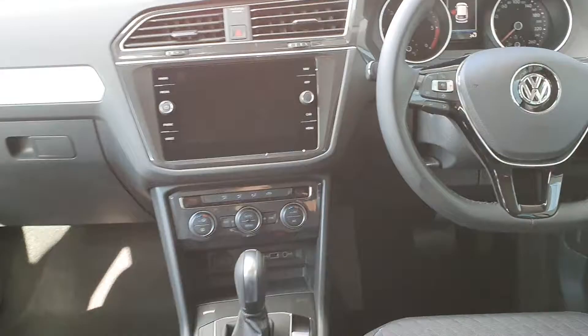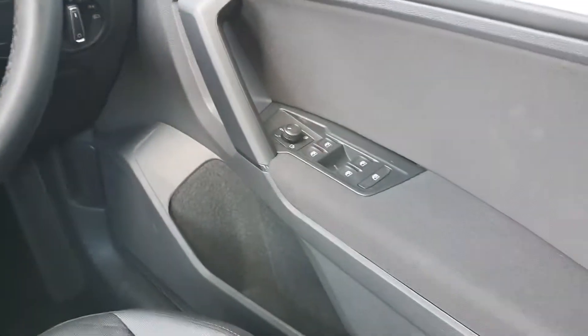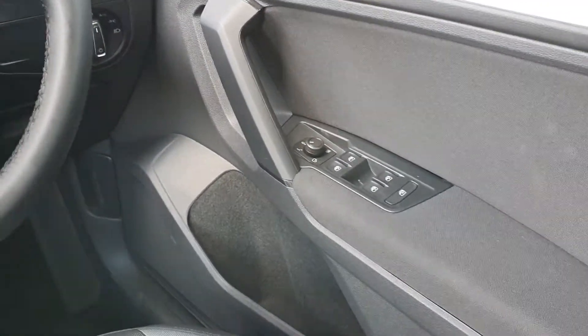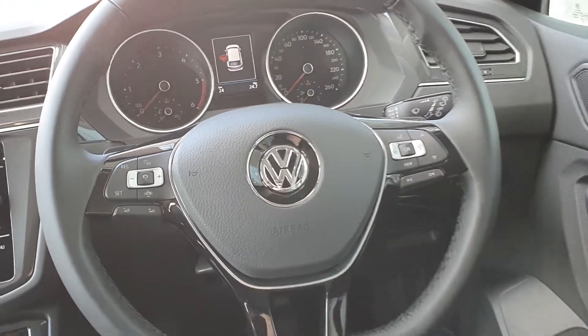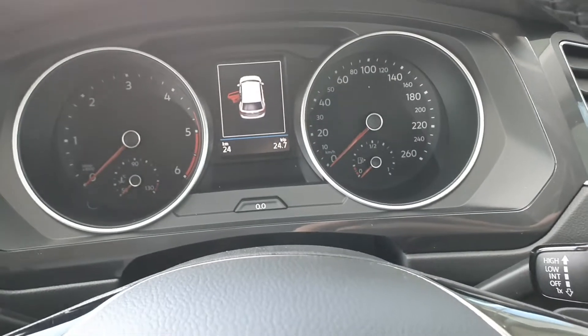Now on to the interior of the car. You can see you have all electric windows as well as your electric keyed mirrors. You have your multi-function steering wheel as well as your cruise control, as well as your onboard computer in between the dials.